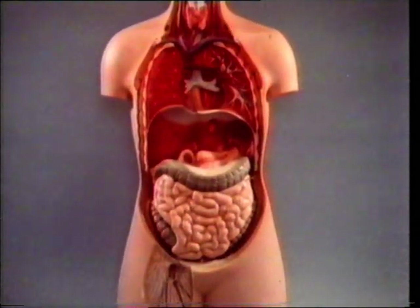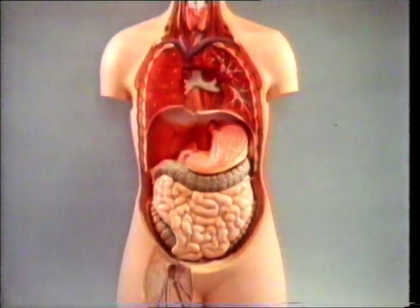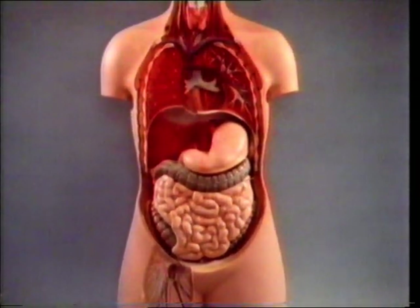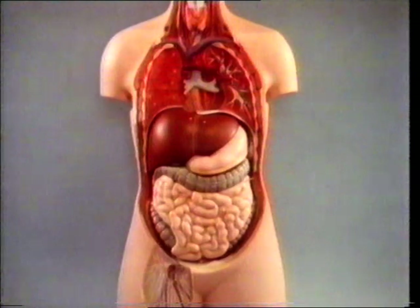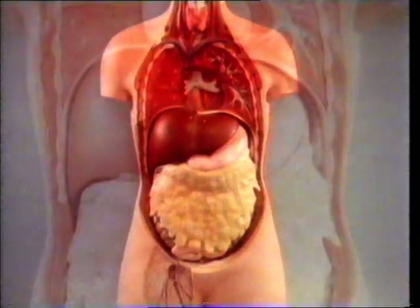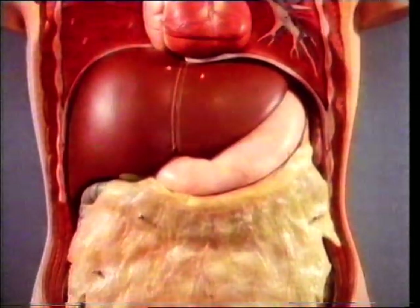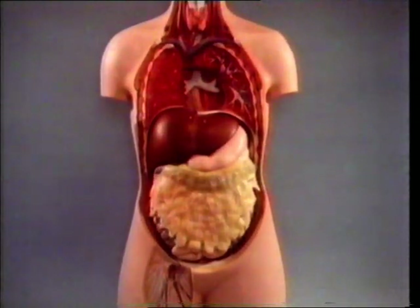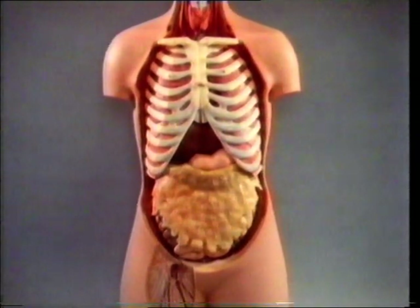Let's go back along the journey taken by our food: the intestines, the stomach, the liver, and the omentum — a protective apron over the intestines. The organs of the digestive tract form a series of processing plants turning the food we eat into the chemical substances needed by the body as fuel and as building material.